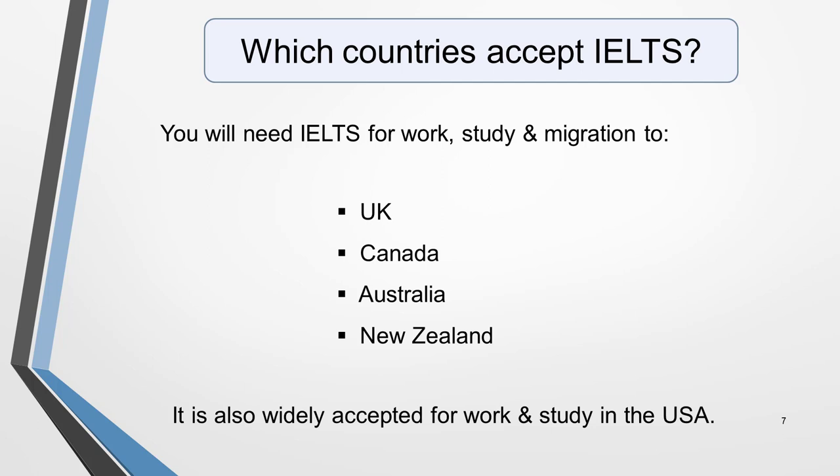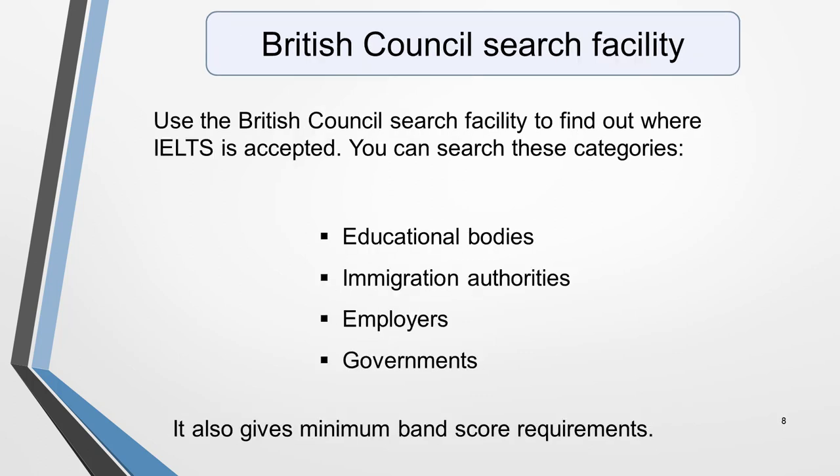You will need IELTS for work, study and migration to the UK, Canada, Australia and New Zealand. It's also widely accepted for work and study in the USA. The British Council website has a very useful search facility that will give you valuable information on employers, governments, immigration authorities, professional bodies and educational bodies around the world that accept IELTS and the minimum band score requirements for each. I put the link to it in the notes below this video.